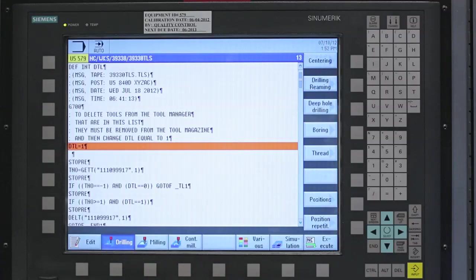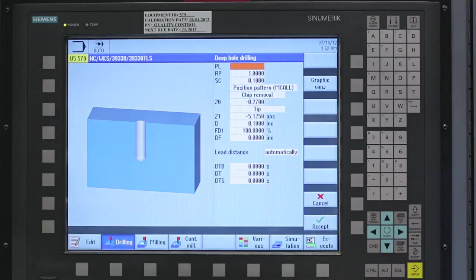Let's say I want to drill a hole. I can pick the tool, enter the depth, and I see a preview. I hit go, and the drill cycle is added to the program.